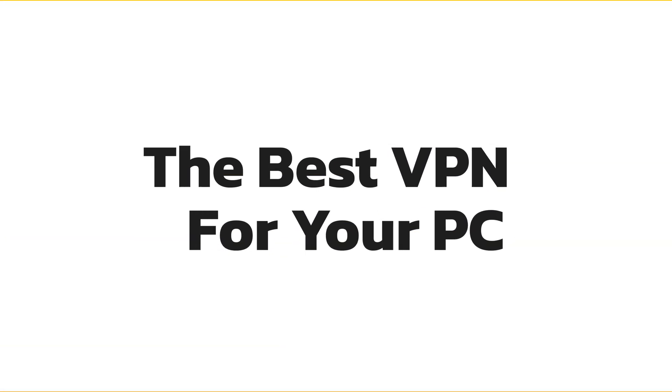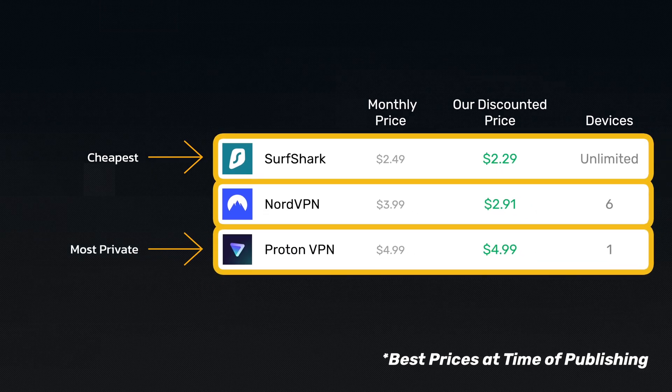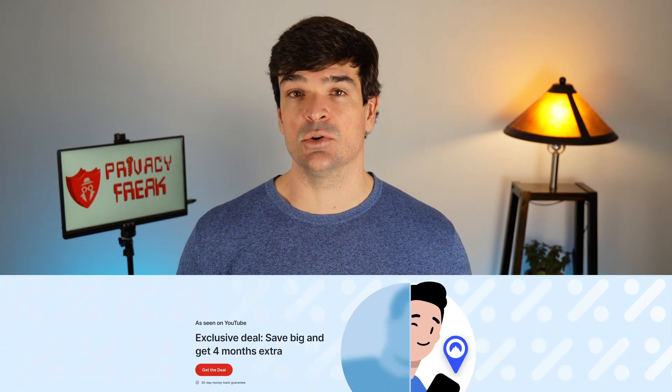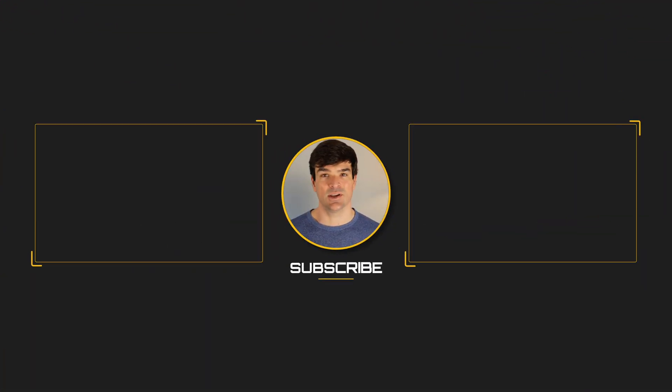So which VPN should you get for your PC? Well, if you're watching every cent and you need the cheapest option, Surfshark it is. If privacy is the only reason you're getting a VPN, then Proton is the right choice. But if you want the best user interface, along with a great combination of speed, privacy, and content unblocking, then you want NordVPN. Right now, you can get Nord for a discount using the link in the video description, so be sure to check that out. I'll leave a couple of helpful videos for you right here, and I'll catch you next time.